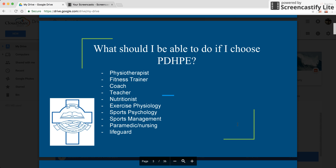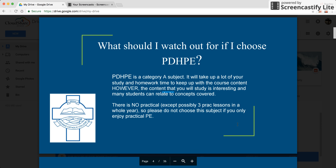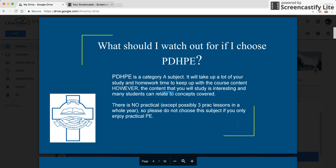This slide gives an indication of what options may be available for students once they complete the PDHPE course. What should you look out for if you choose PDHPE? It's a Category A subject, it will take up a lot of your study and homework time, and you need to be aware that there'll be almost no practical involvement in classes.